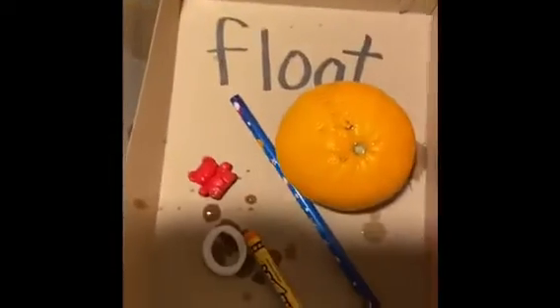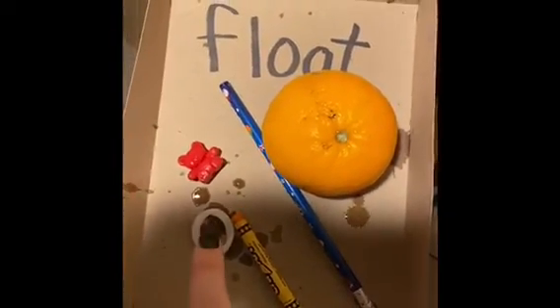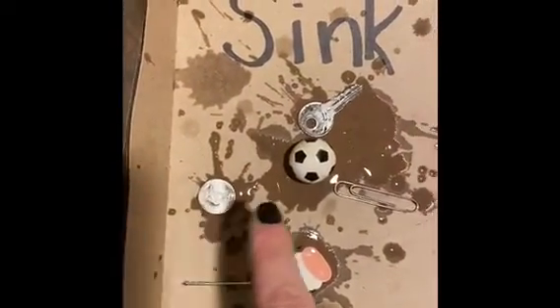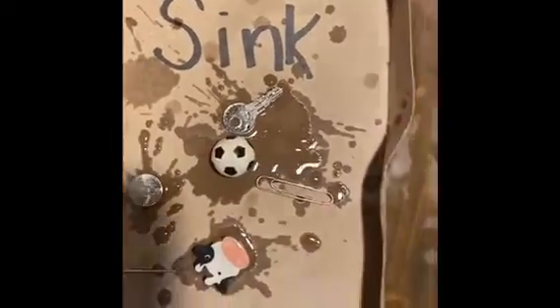So our orange floated, our crayon, and our bear. And then I'm going to grab all of this stuff out — all of these things sank to the bottom. Our things that floated: orange, pencil, crayon, ponytail, bear. And our things that sank: eraser, nail, coin, paper clip, ball, key. I hope that some of your guesses were right, and that you can find some items around your house now to try in water and see if they sink or float. Bye!